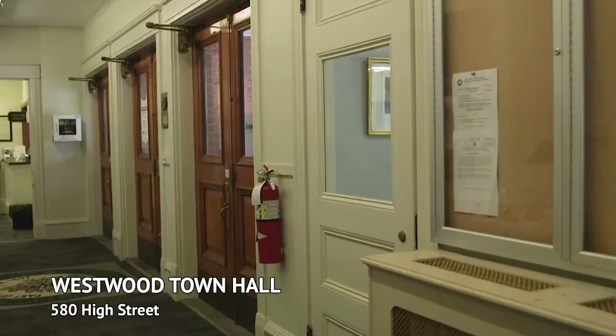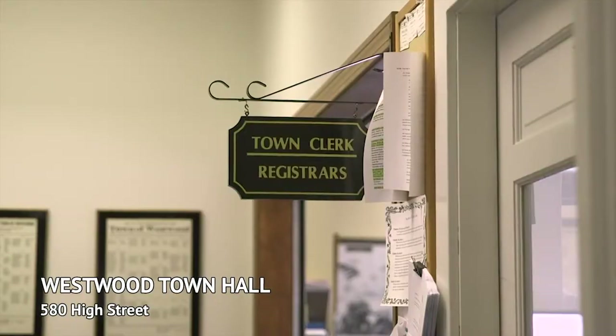The last day to register for the state election will be on Wednesday, October 17th. Town Hall will be open from 8:30 a.m. until 8 p.m. in order to give residents the most amount of time to come and register to vote. If you are not registered, you cannot vote.